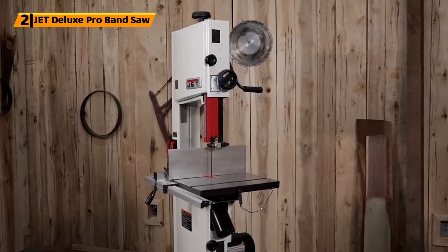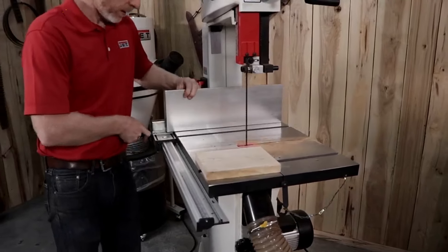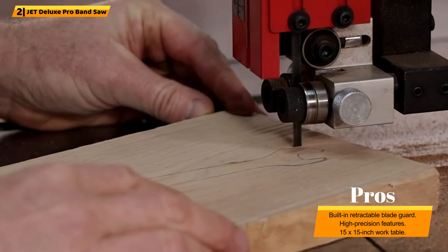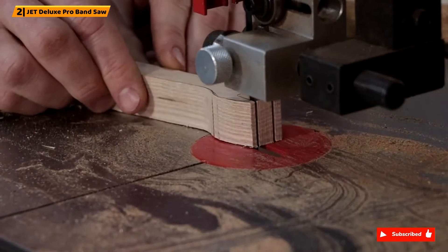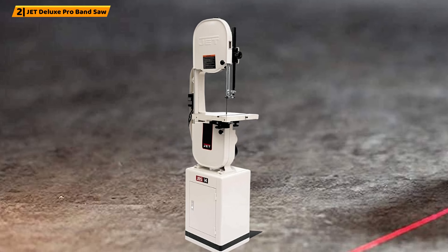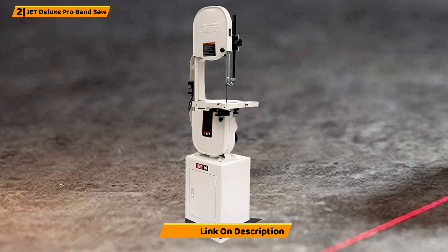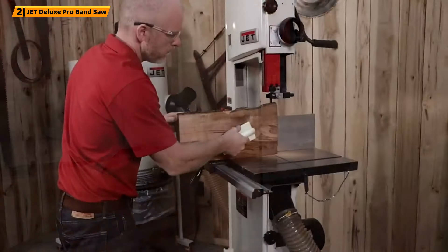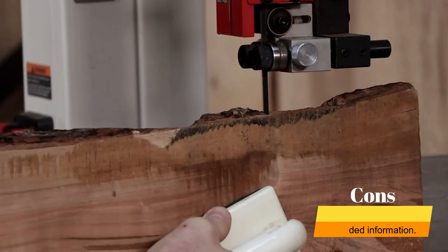Number 2: Jet JWBS-14DXPRO Deluxe Pro Band Saw. The Jet JWBS-14DXPRO Deluxe Pro Band Saw Kit provides a 14-inch band saw, complete with an optional fence to meet the needs of your innovative projects. Offering a built-in retractable blade guard for safety and adaptability, in addition to a strong cast-iron frame, this band saw ensures a powerful performance with high-precision features. A 15 x 15-inch work table is provided, offering a 10-degree tilt to the left and a 45-degree tilt to the right. This band saw weighs 258 pounds with dimensions of 29 x 28 x 77 inches, offering great features perfect for the project enthusiast, such as the built-in retractable blade guard.